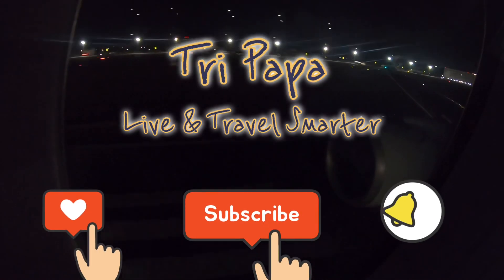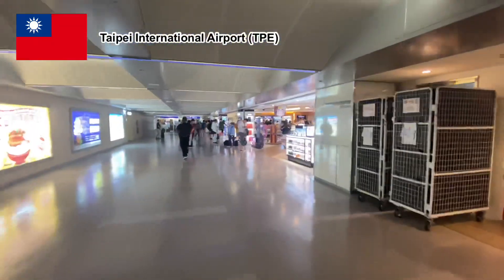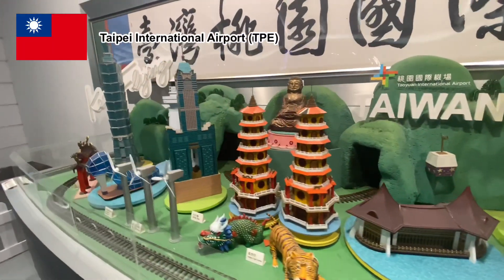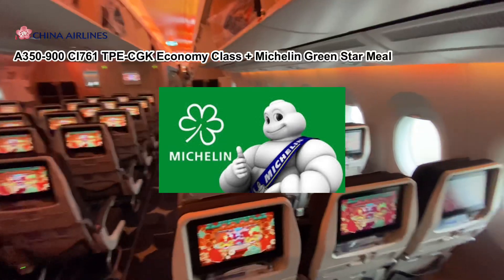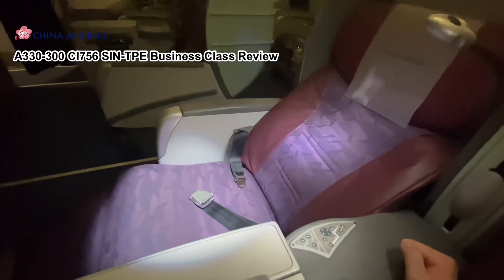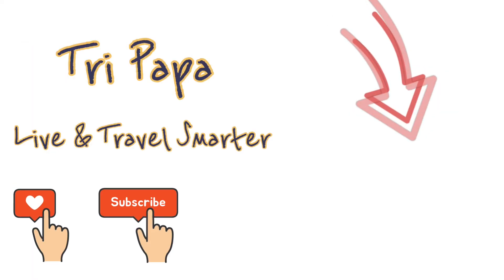I hope you enjoy my video. Don't forget to like, subscribe to the channel, and turn on notifications. Welcome to Taipei International Airport — I am happy to be back home! If you are interested in more China Airlines experiences, such as the A350-900 economy class, or A330-300 business class and seat review — there's even a Michelin Green Stars onboard — check the link below to find out more. See you in my next video.